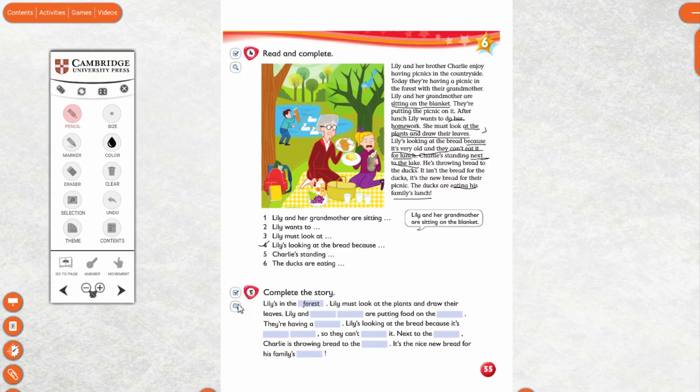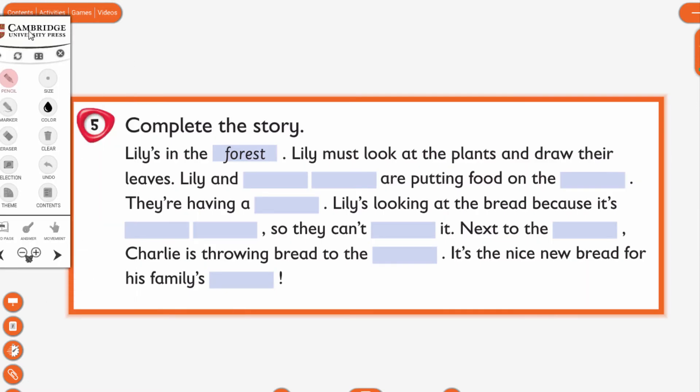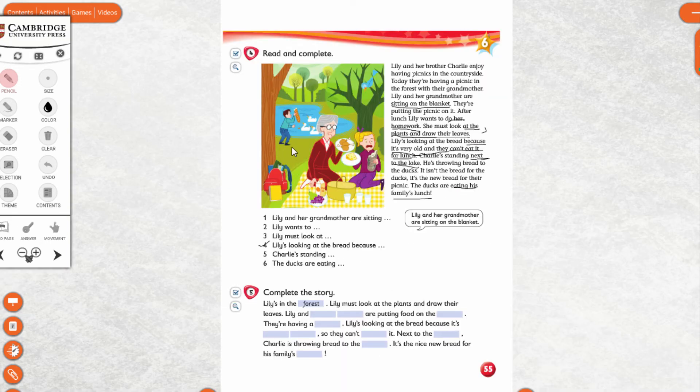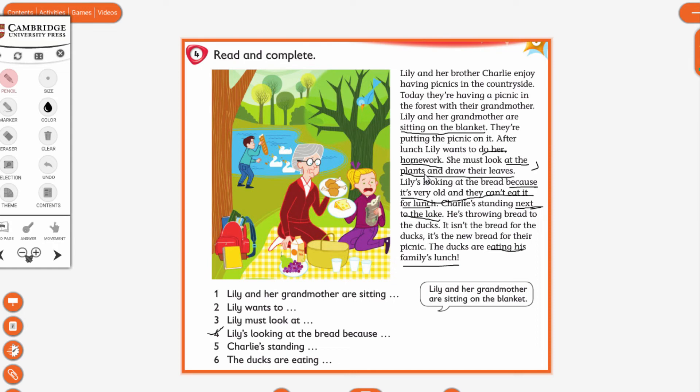The next one — look at this text. This is about a summary of the story. 'Summary' in Turkish is 'özetlemek.' I will ask some questions and then you will complete the story. Where are they? They are at the forest.